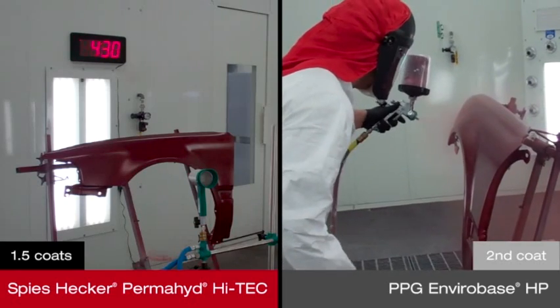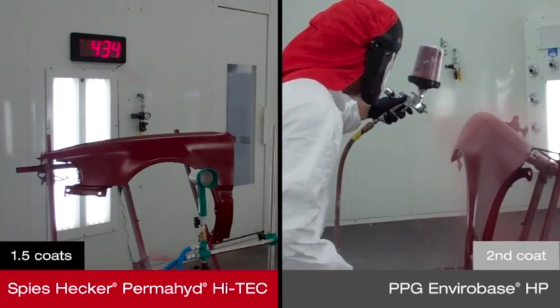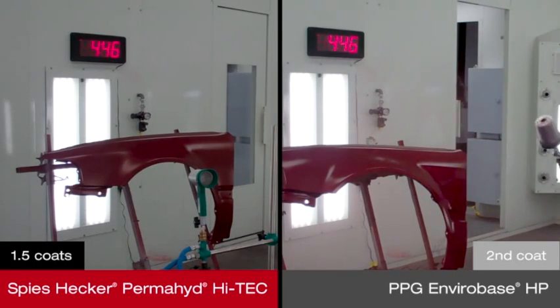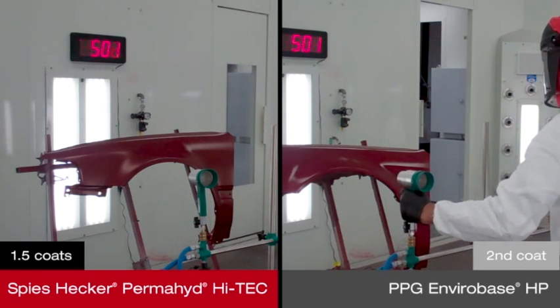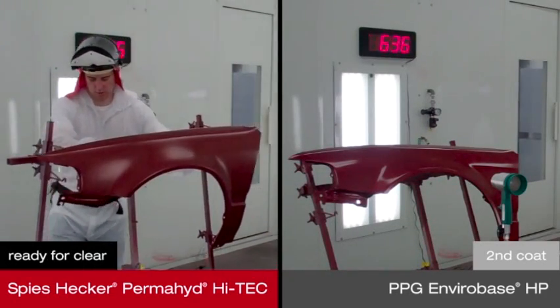While the panel painted with Permahide Hi-Tech dries in preparation for clear coat, a second coat of Envirabase HP must be applied and flashed again. Permahide Hi-Tech features a revolutionary paint chemistry that achieves exceptional coverage in just a coat and a half, giving refinish technicians greater control with sophisticated aluminum flakes and pearls.